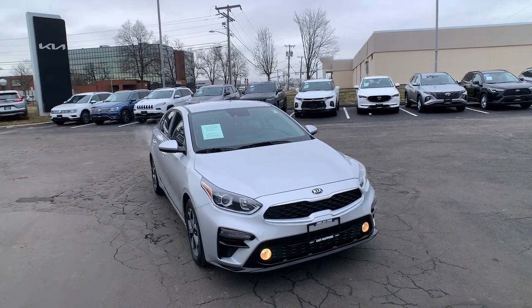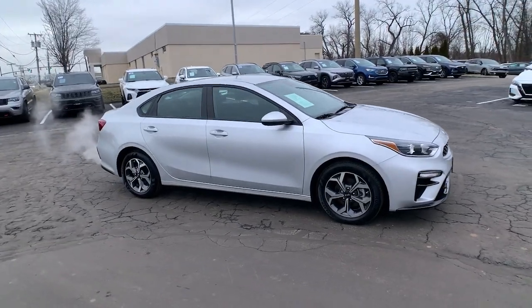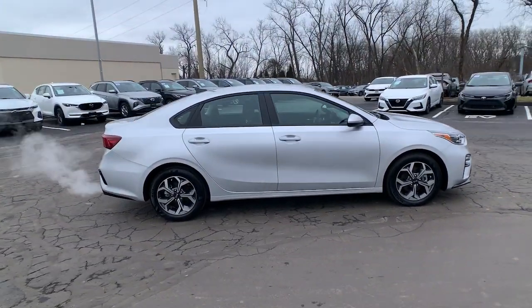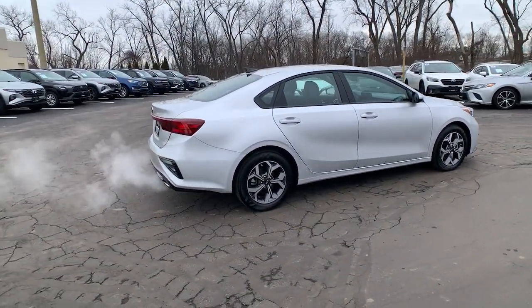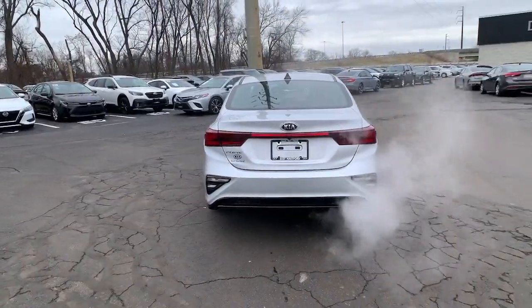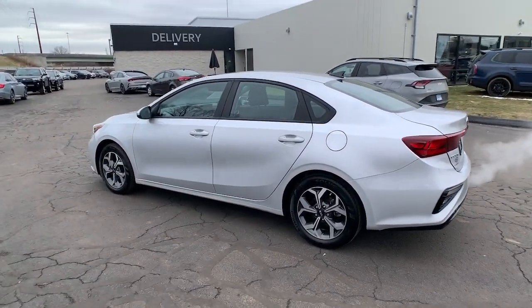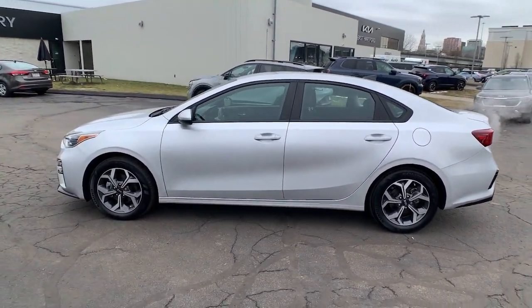Introducing the 2021 Kia Forte. Take a closer look at this sleek and slightly rebellious Forte. This compact sedan with an upscale feel prioritizes comfort or sportiness depending on your preference. You'll also love its agile handling, controlled ride, touchscreen infotainment, and active safety features.